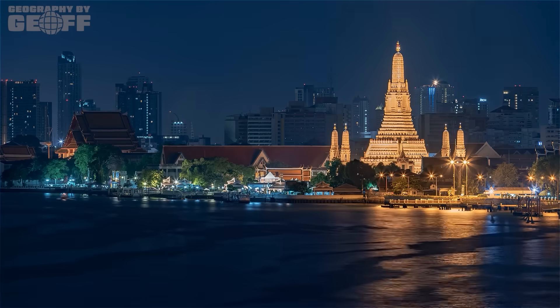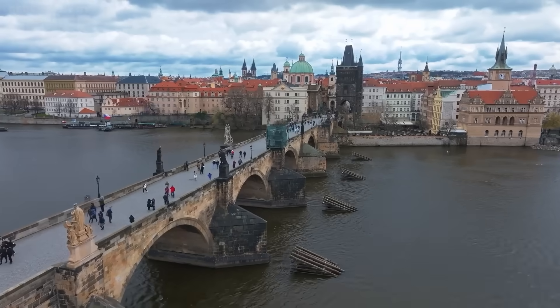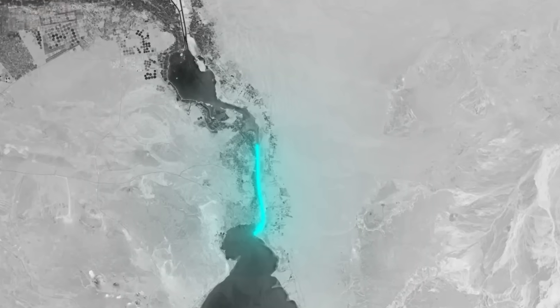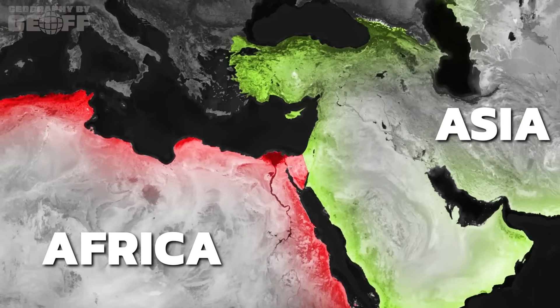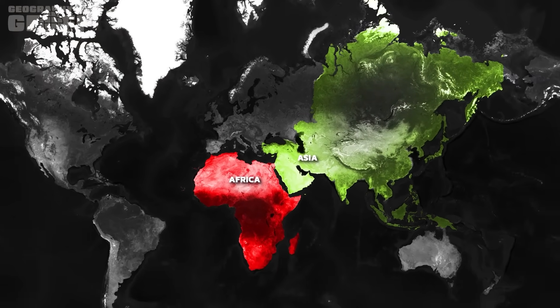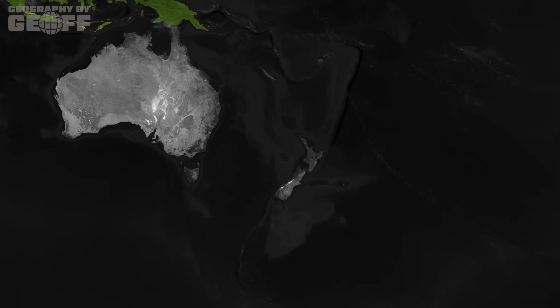These variations highlight that a continent isn't just a scientific delineation — cultural perspectives also play a significant role. For instance, the traditional separation of Europe and Asia often relates more to historic and cultural distinction than to a definitive geologic break. Similarly, the Suez Canal, a human-made waterway, is often cited as the boundary between Africa and Asia, emphasizing that some continental divisions are surprisingly recent and artificial. This fluid understanding of what constitutes a continent makes the emerging recognition of a new one all the more exciting. So what is Zealandia, the Earth's hidden eighth continent?